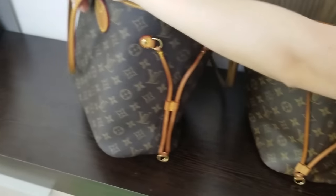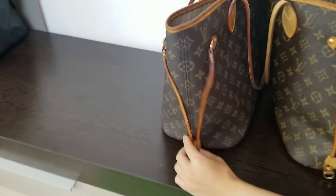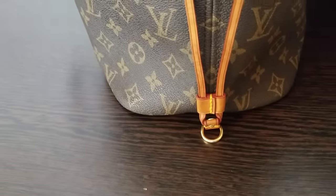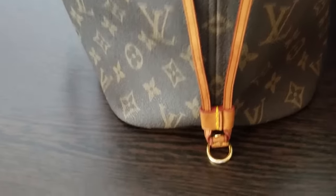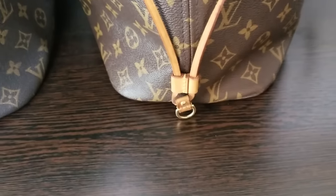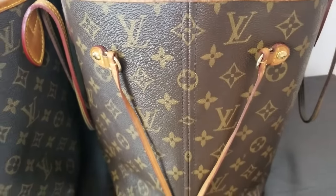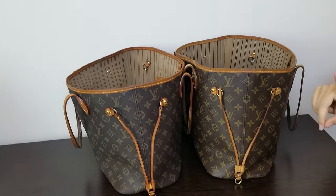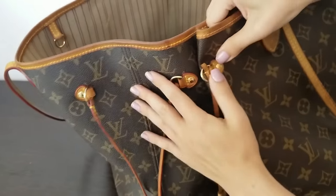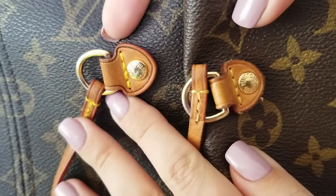Now let's move on to the sides, because many people say that the print on the Neverfull must match on an authentic bag — specifically the fleur-de-lis element. If the sides don't match each other, it's supposedly a fake. But as you can see here, it matches, so that is not really a reliable authentication factor.